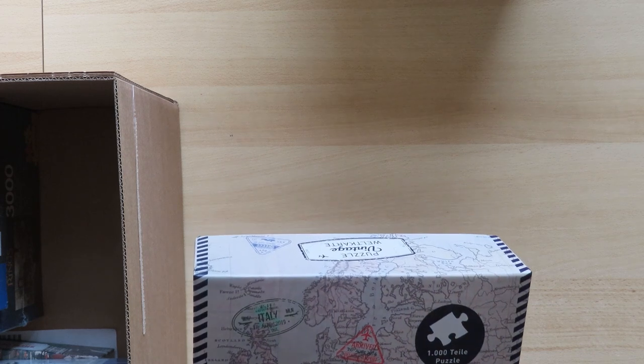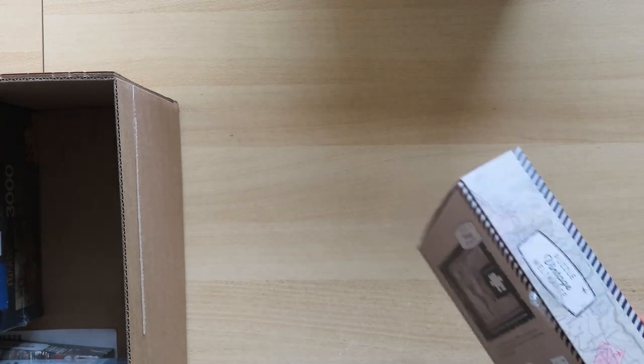The brand is Moses. I've actually never heard of this brand and don't know if they produce anything else. It's 1,000 pieces, and the dimensions are somewhat typical for European puzzles — somewhat smaller than 50 by 70 centimeters.